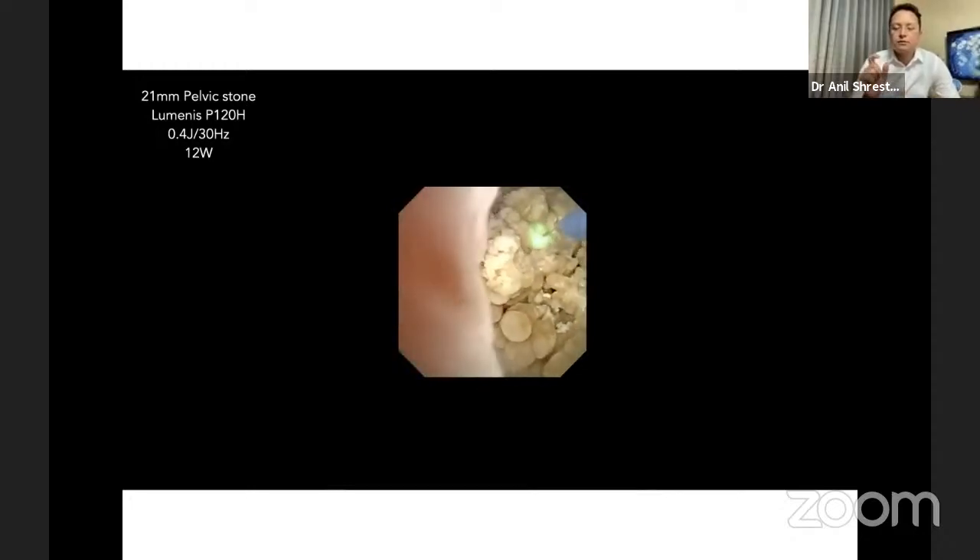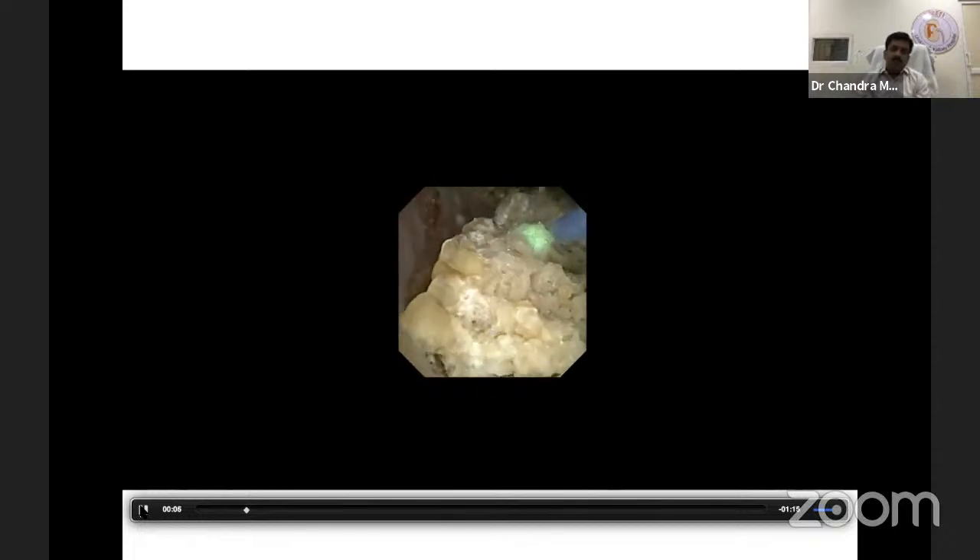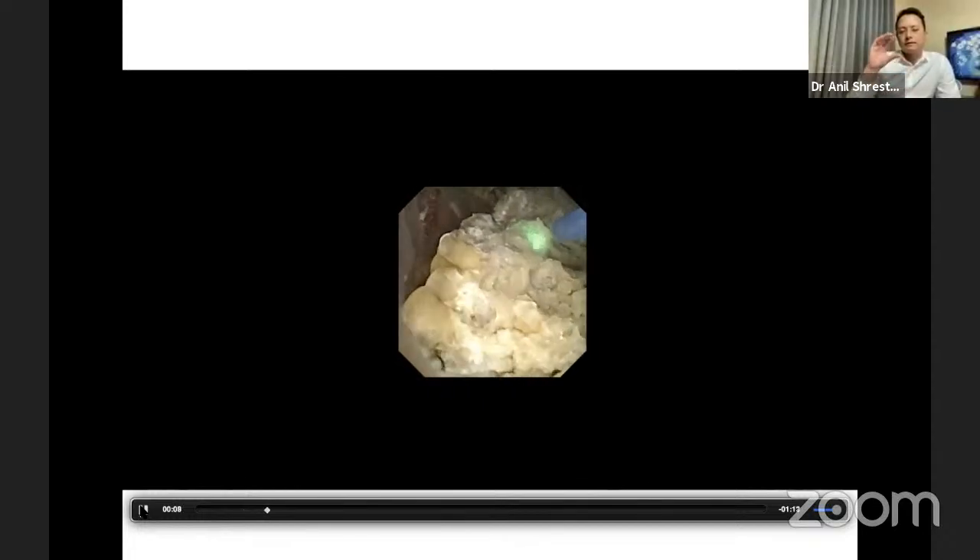Efficient dusting means keeping a good golden distance between the stone and the laser fiber. Good laser settings alone don't give good dusting — you have to learn the skill. With the same settings you can dust the stone or fragment the stone. You have to learn the skill of dusting: constantly move on the surface — classical painting technique. I also recommend general anesthesia for large volume stones, and you can ask the anesthetist to lower the respiratory rate or request apnea to help maintain proper distance during dusting.